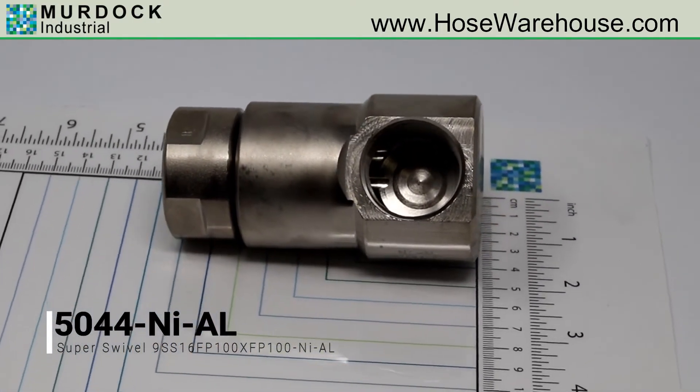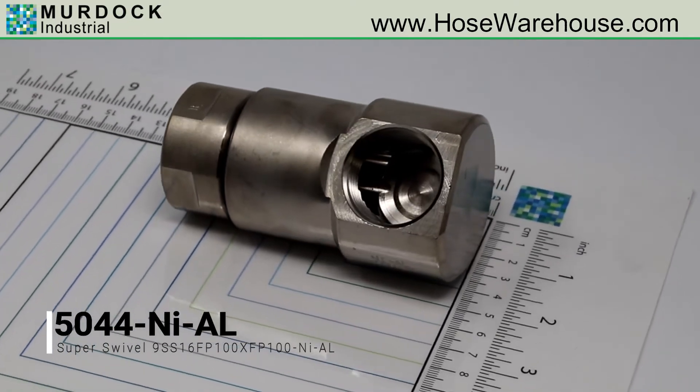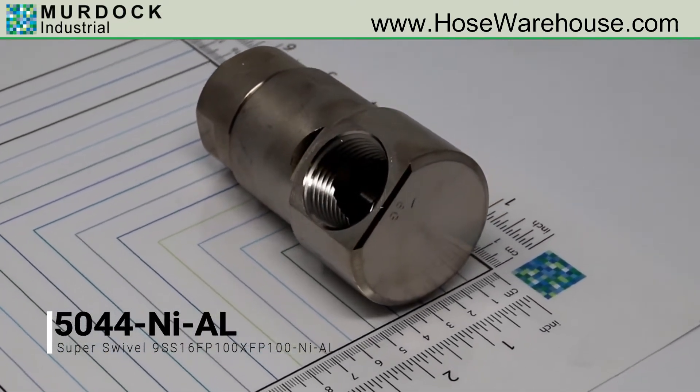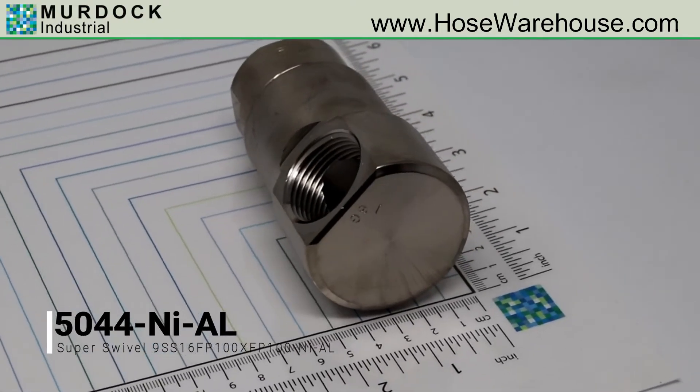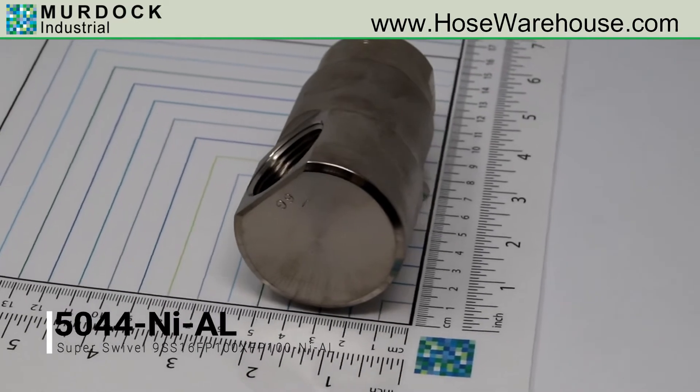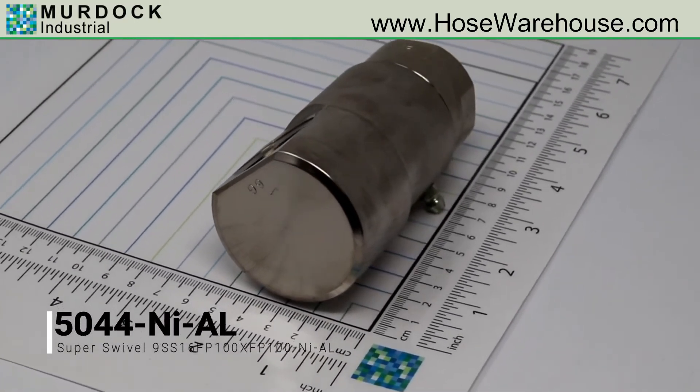AL, Aflas — tetrafluoroethylene propylene copolymer — has better resistance to many individual chemicals. This is for service in high temperature environments and has temperature limitations of plus 32 degrees Fahrenheit to 400 degrees Fahrenheit. Do not allow this to freeze.